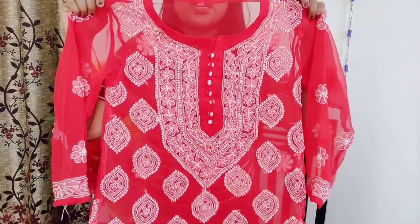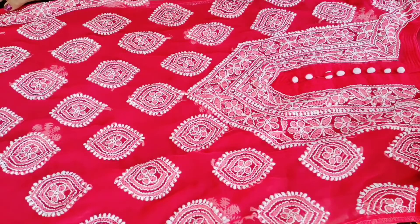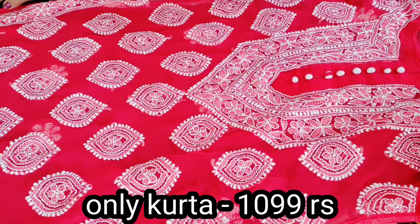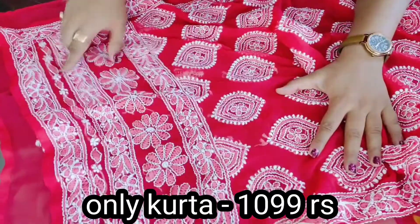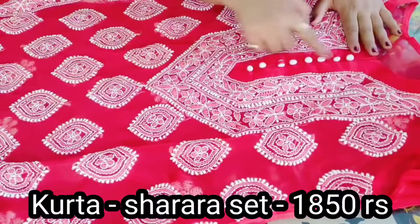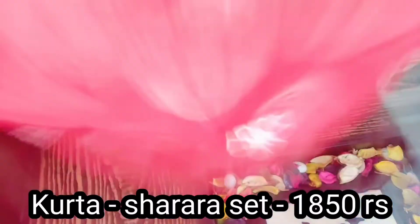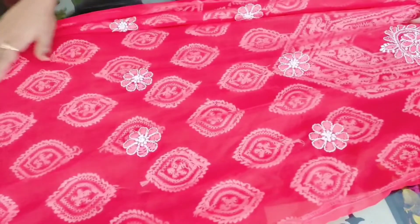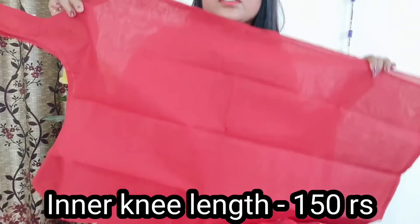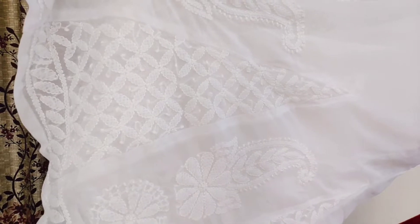This is the first kurta I ordered from them. You can see it is a beautiful red kurta — it has beautiful chikankari work, especially at the bottom. It has a beautiful neckline, beautiful sleeves, and it even has some work on the back. And this is the matching inner for just 150 rupees.